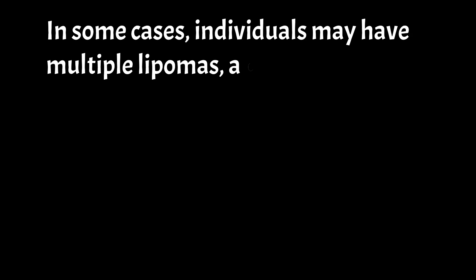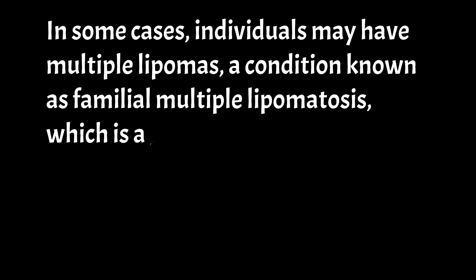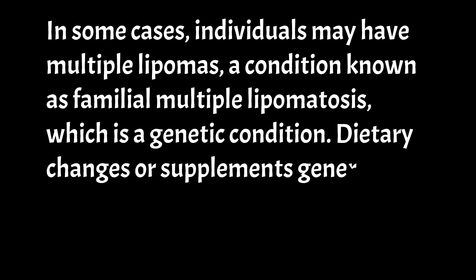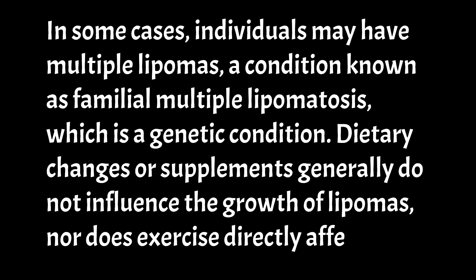In some cases, individuals may have multiple lipomas, a condition known as familial multiple lipomatosis, which is a genetic condition. Dietary changes or supplements generally do not influence the growth of lipomas, nor does exercise directly affect them.